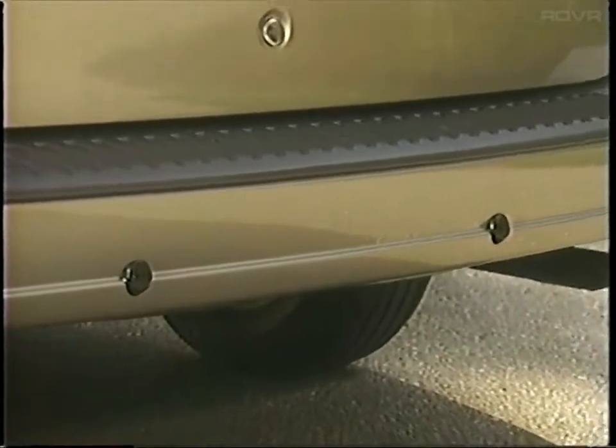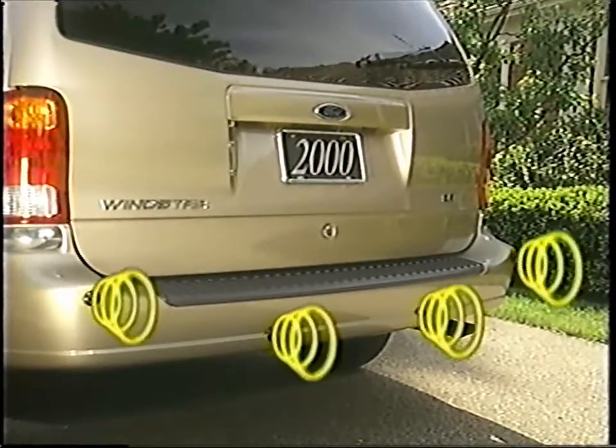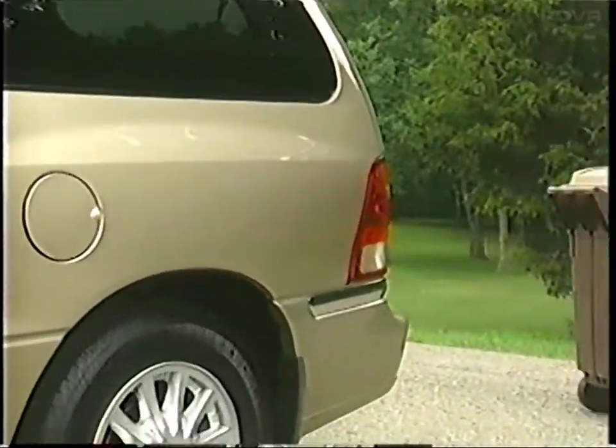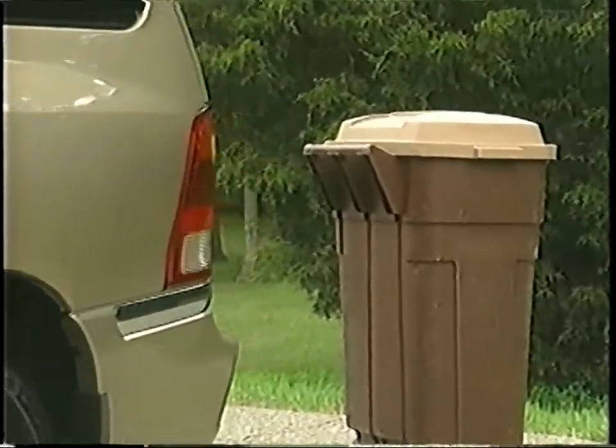The 2000 Windstar also offers an available reverse sensing system. Using four ultrasonic sensors, it can alert the driver to certain objects — such as a concrete wall or shopping cart — that are within six feet of the rear of the vehicle. And it's great for parallel parking.